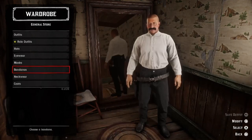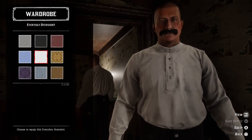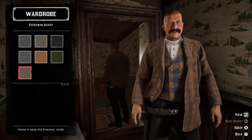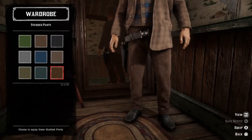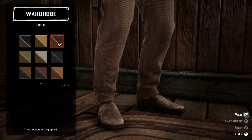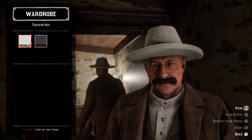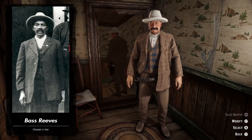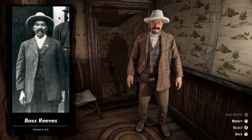Let's try to put together his outfit. We can start with a white everyday overshirt, then go with a checkered Richfield vest, and let's add the brown checkered everyman jacket. Then we can go with the brown striped studded pants and let's add some brown gaiters. I think we're going to go with the white thacker hat. And here we have Bass Reeves recreated from an old photograph of him — it is kind of hard to see what type of hat he is wearing in the picture, but the thacker hat looks alright.